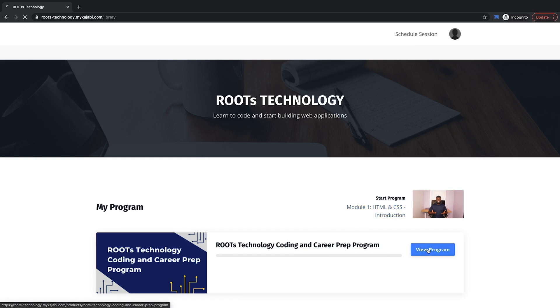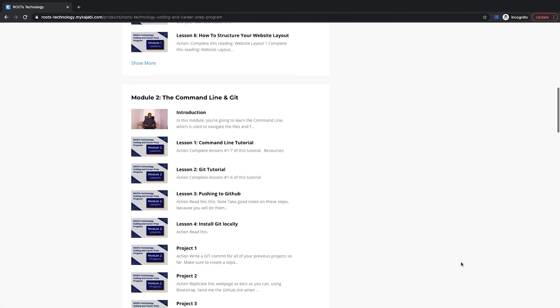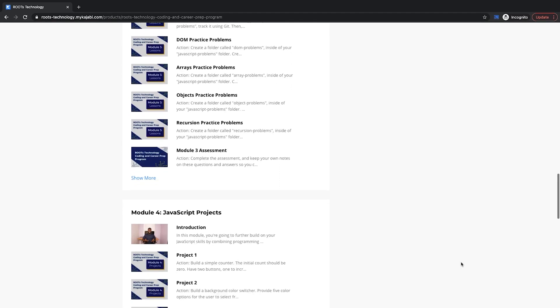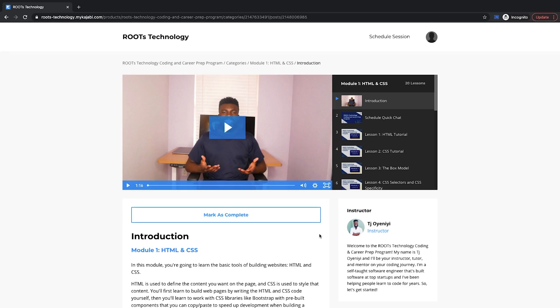And if we click view program, we can get a quick glance of all the modules and different lessons and assignments in each module. And if we click to start course, you'll see that the first lesson in each module is a brief intro video from me giving you a bit more insight into the technologies and tools that you'll be learning in this module.